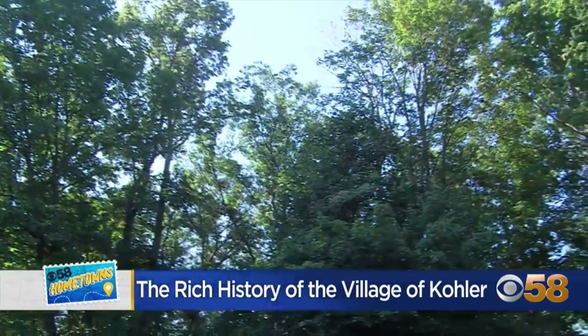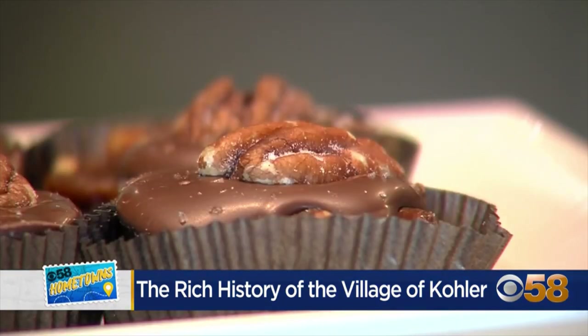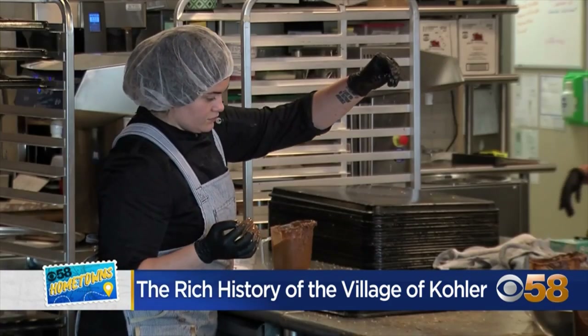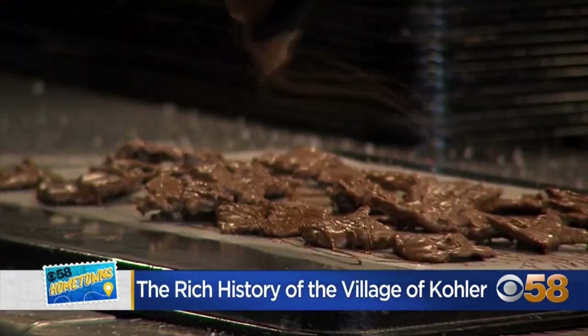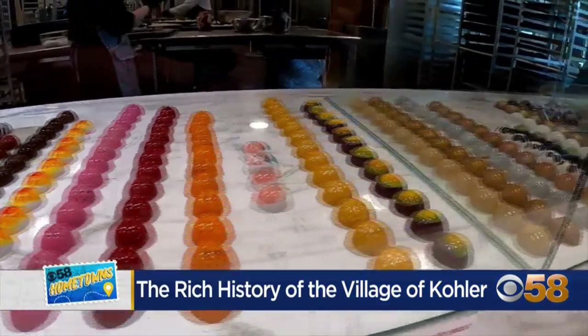Our final stop of the tour was here at Kohler Chocolates, where back in 2003, Mr. Herb Kohler himself decided that the world needed a better option for the tasty chocolate creation known as the turtle. So the Terrapin was born. It is made with specialty chocolate made right here exclusively in Kohler, Wisconsin.